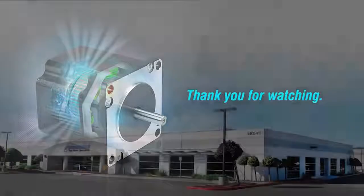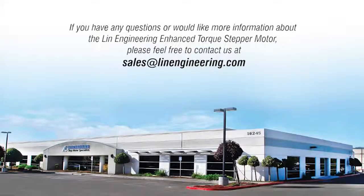Thank you for watching. If you have any questions or would like more information about the Linn Engineering Enhanced Torque Stepper Motor, please feel free to contact us at sales@linnengineering.com.